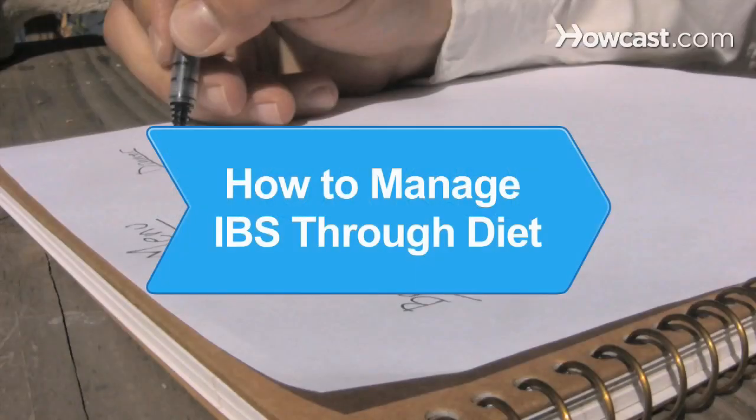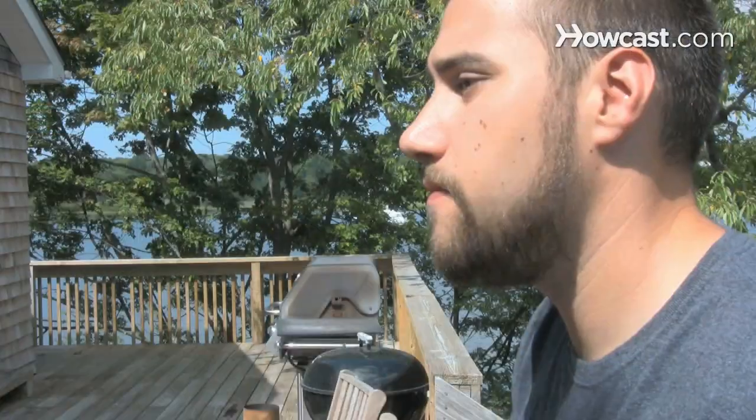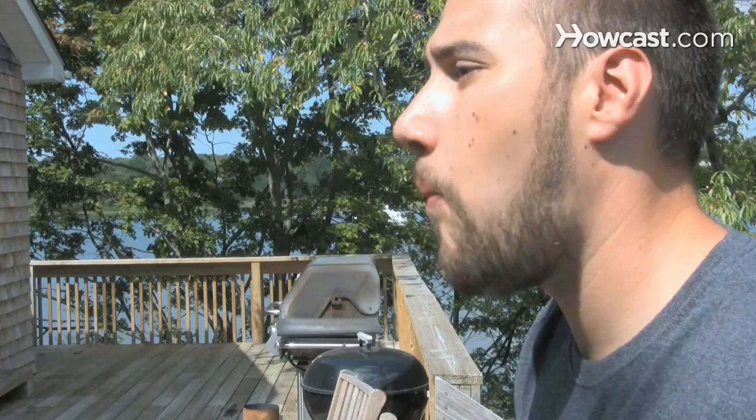How to Manage IBS Through Diet. Irritable Bowel Syndrome, or IBS, often presents its victims with pain, bloating, and stomach aches. Learn how to minimize the symptoms by making smart food decisions.